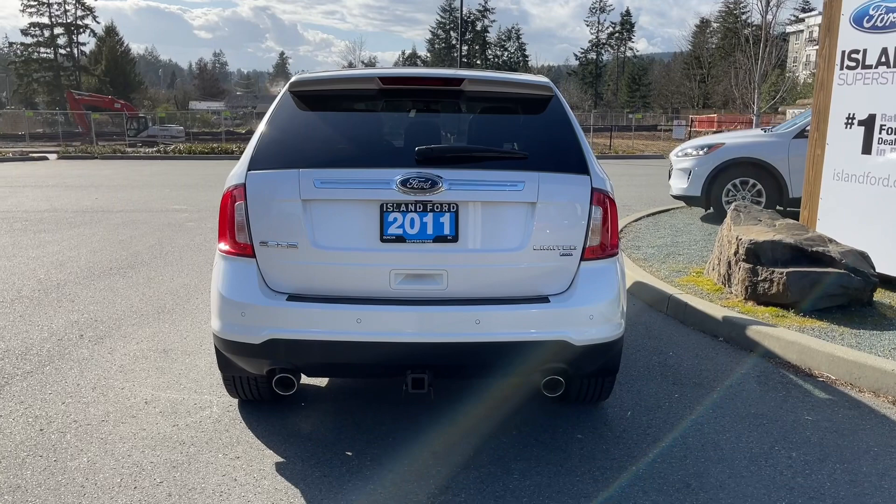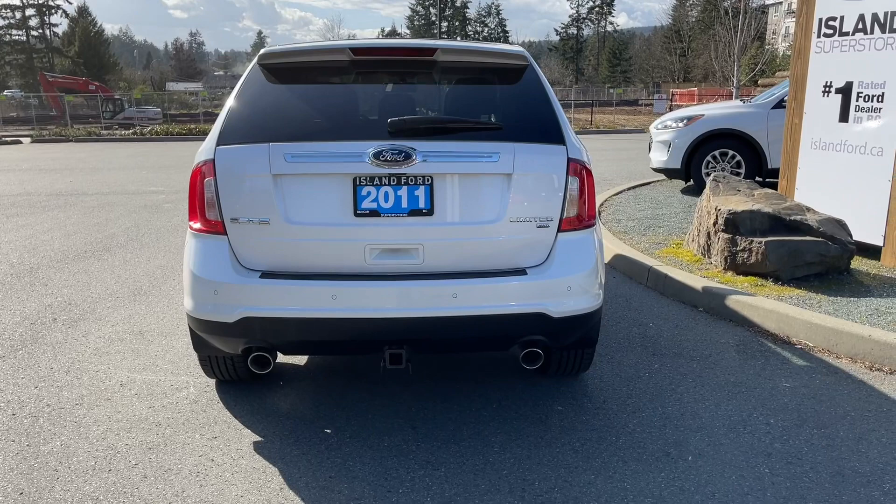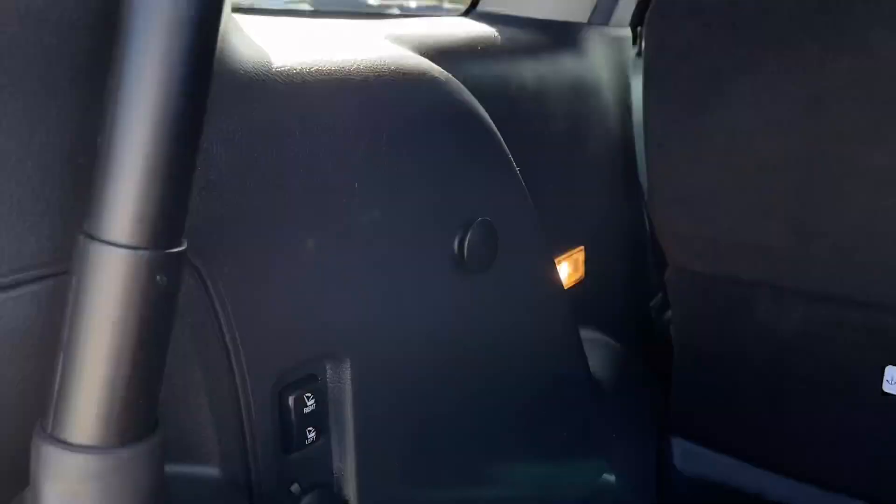When you want to open up the hatch, you can do so from inside, but you can also double click your fob and it releases. You then have access to the back — nice and roomy. There are tabs to tether things, a light off to the side, controls for the right and left power seats, and a nice all weather mat. There's a spare tire under there as well, plus a cloth in the back for your cargo and a cargo net off to the left hand side.